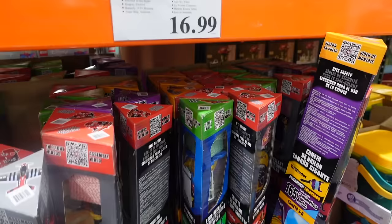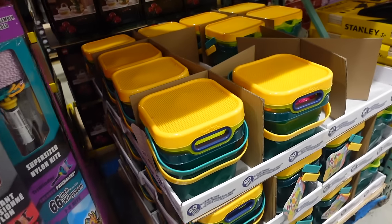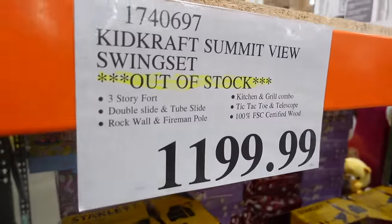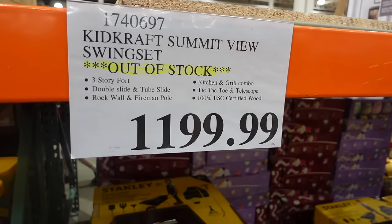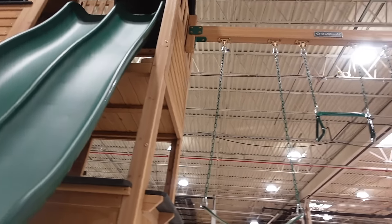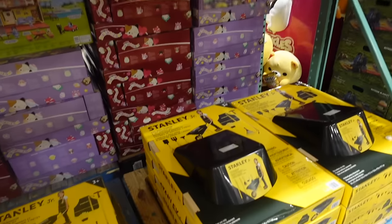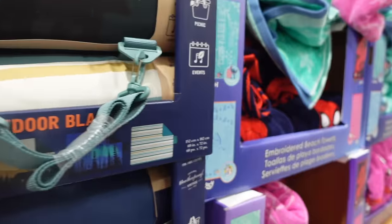It's $16.99 for one of these kites — my sister actually just bought one recently. Over here we have a sand bucket play set for $14.99. Next to that they've got a play set that's out of stock — looks like around $11.99. They're just letting us know it's out of stock. Down here they have wheelbarrows for $34.99 for the kids.